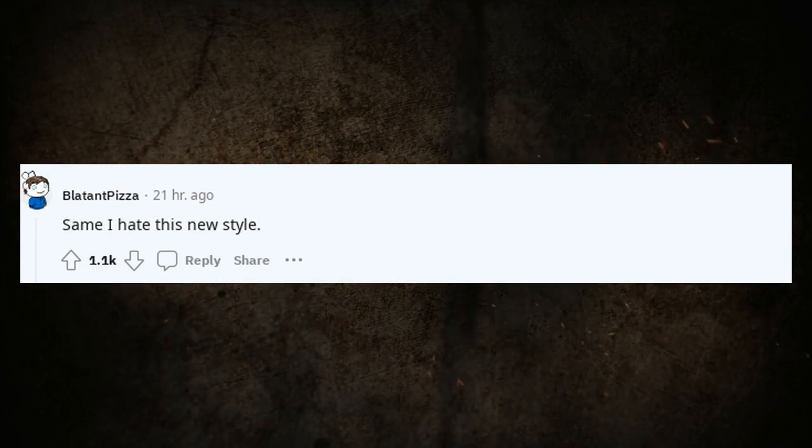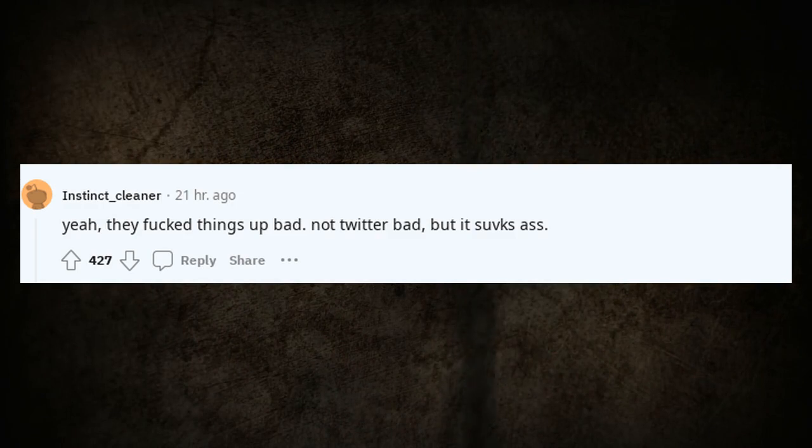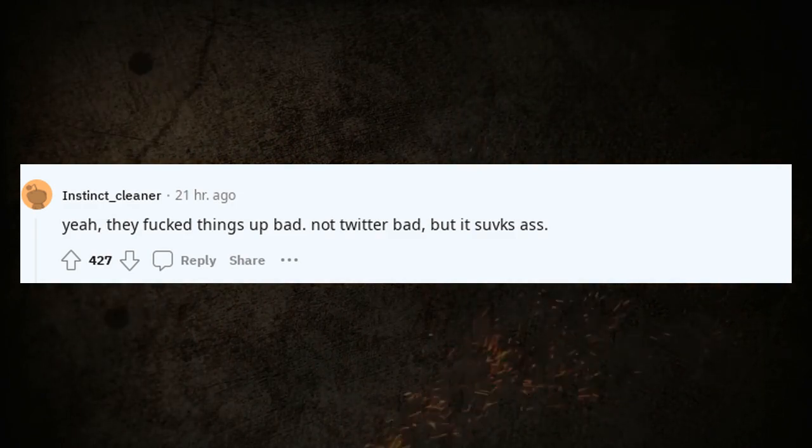Same, I hate this new style. Yeah, they messed things up bad. Not Twitter bad, but it's pretty bad.